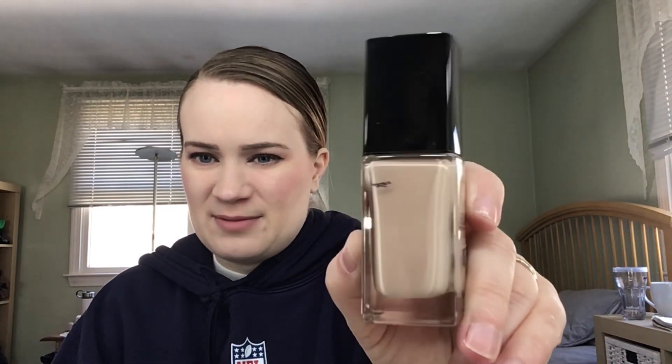For the letter W, I have this Wet n' Wild Foundation. It still hasn't settled so I can't mark it, but I've used this a ton this past month. I think I've used it every time I go to work — I work three times a week, so at least three times a week. Sometimes I even wear it on my days off, like today. I haven't been able to mark it in the past two months, so I don't know where the level is, but I have been using it.